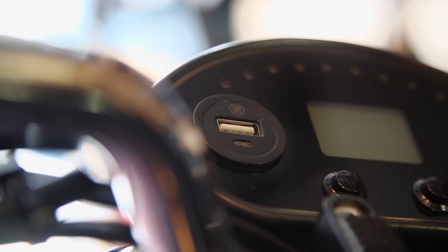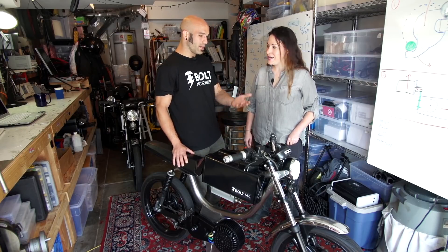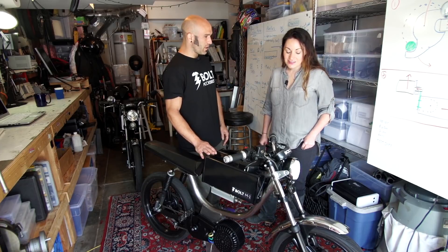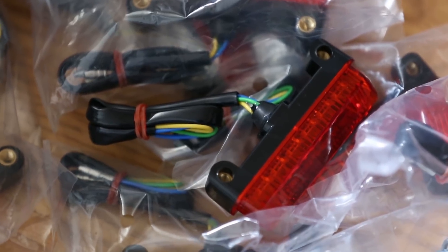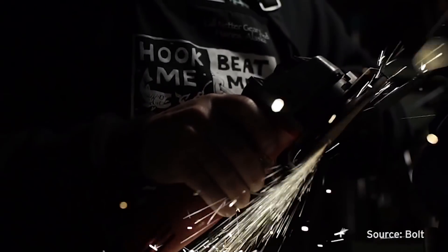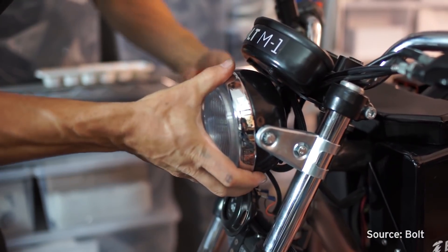It also has a USB port — that's for charging your phone, your tablet, whatever. You have a five-volt USB with two amps available to you. And we build these right here in this garage. They're currently handmade by highly overqualified individuals. We want to make sure that these first bikes going to our customers are solid.